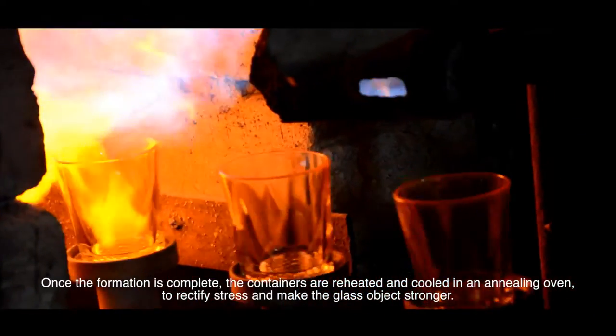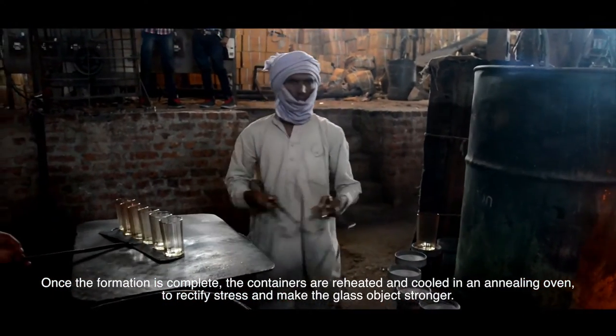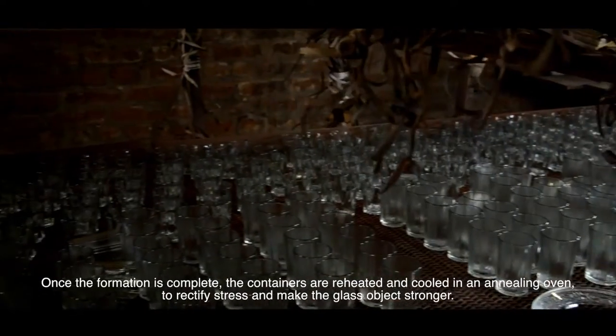Once the formation is complete, the containers are reheated and cooled in an annealing oven to rectify stress and make the glass objects stronger.